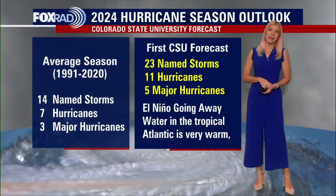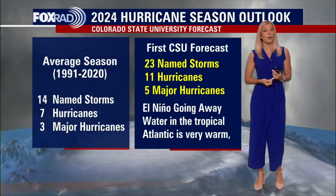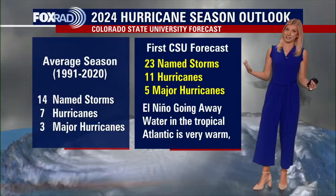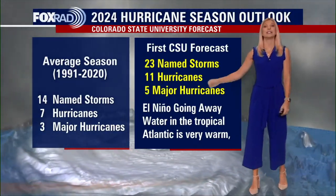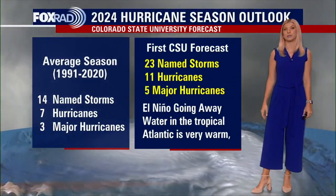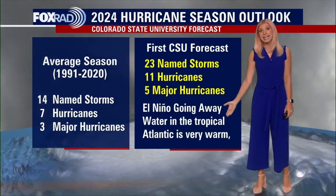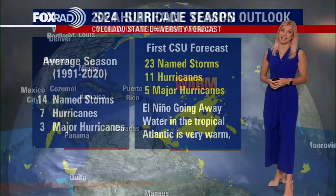We want to let you know that this was expected. We are seeing El Niño go away, and what we should have seen during an El Niño season — meaning last year — was maybe a bit less activity. Well, that wasn't the case. So we're actually going to be seeing some pretty warm Atlantic waters, and we are already seeing that.